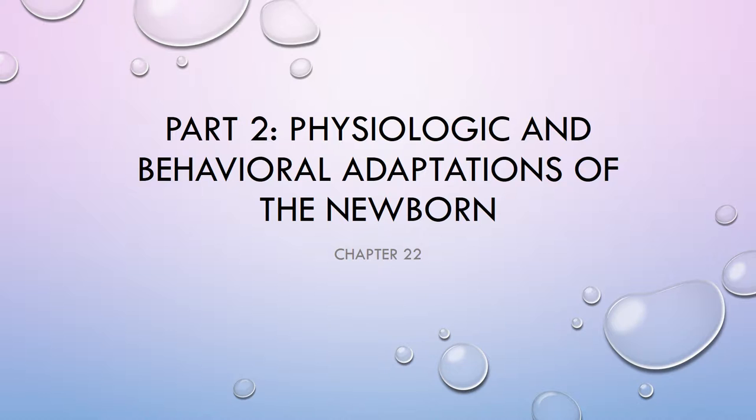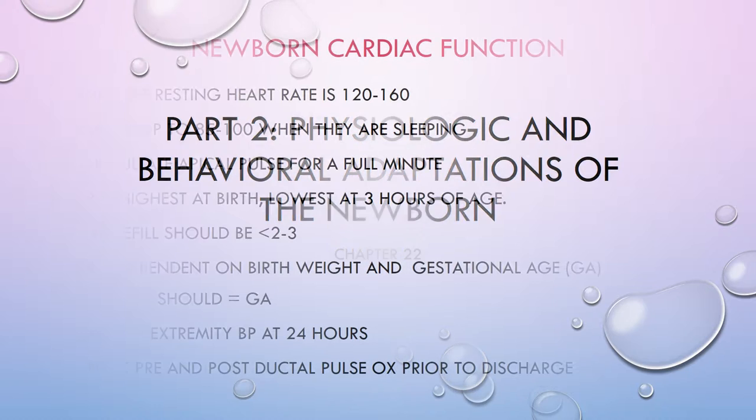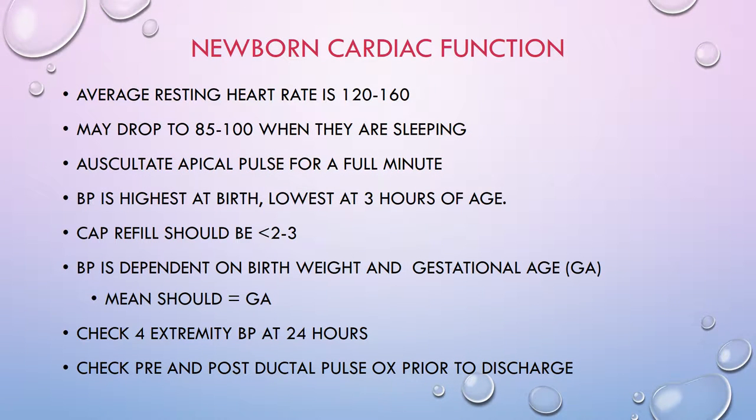Welcome to Part 2 of the Physiologic and Behavioral Adaptations of the Newborn. In assessing newborn cardiac function and helping them transition, there are a few important things to be aware of. Their average resting heart rate is around 120 to 160, and that's completely normal.